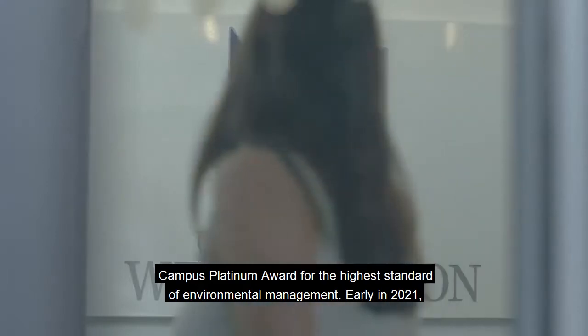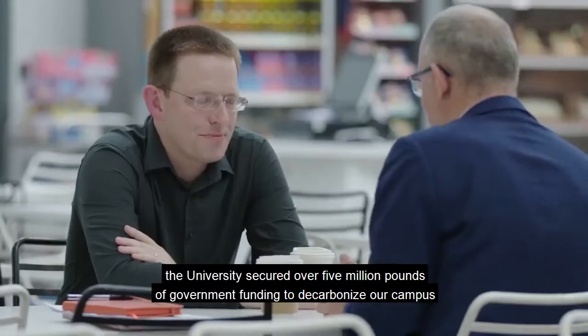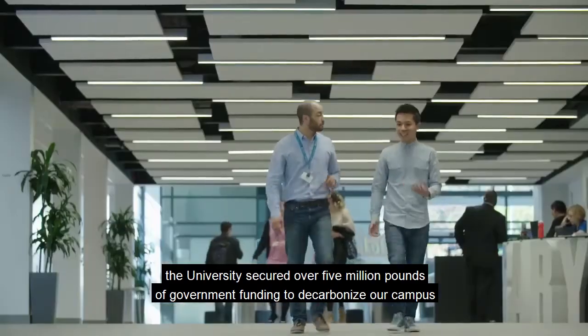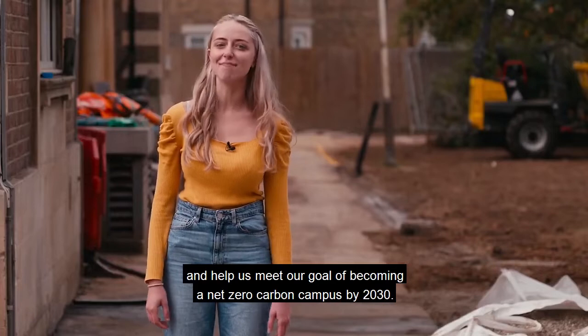Early in 2021 the university secured over five million pounds of government funding to decarbonise our campus and help us meet our goal of becoming a net zero carbon campus by 2030.